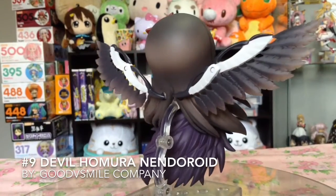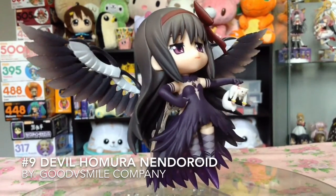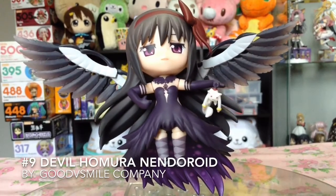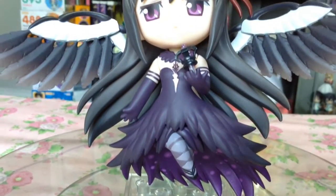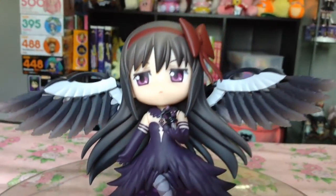At number 9, the Devil Homura Nendoroid. Now based on the design of Devil Homura herself, and the fact that we already had an Ultimate Madoka, this figure was needed and almost expected.